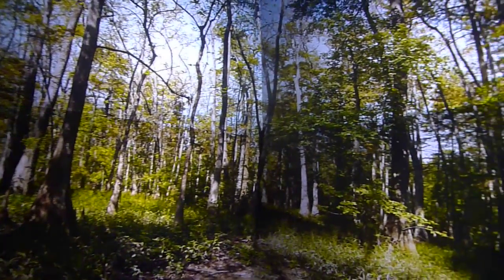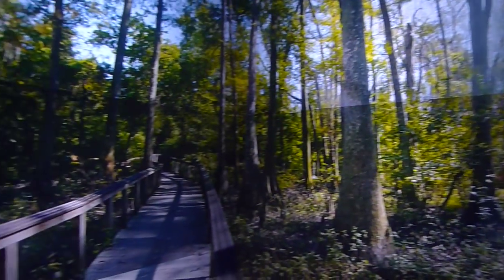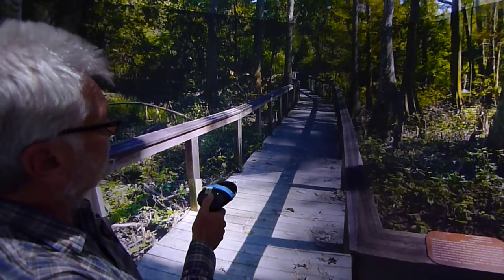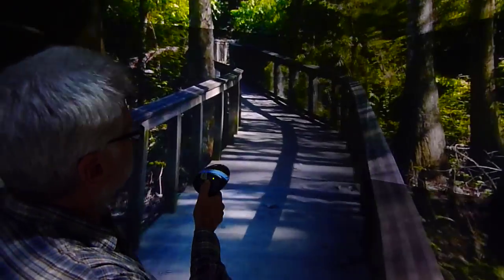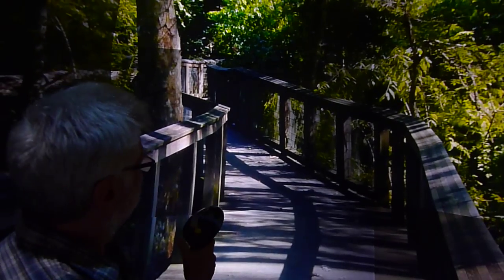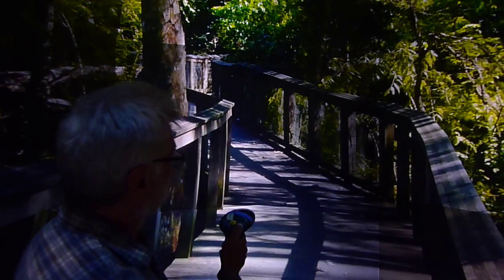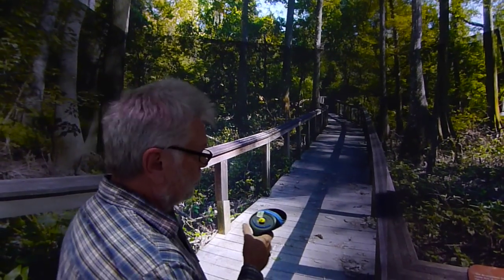Some of the recent features that Bob's added to the pano viewer is the ability to dissolve between pans and the ability to zoom. My hand is jittering a little bit, but as you can see, we can zoom in and see something in more detail, and then go back to the normal view.